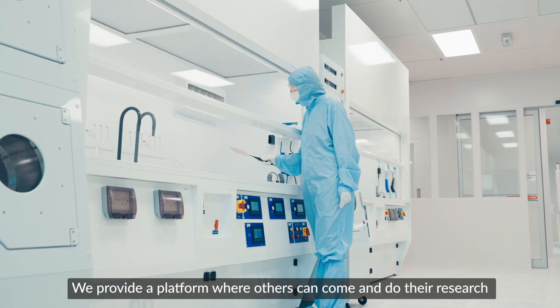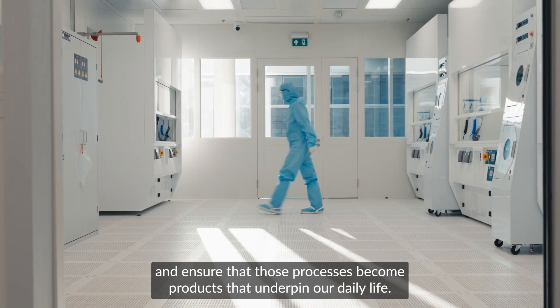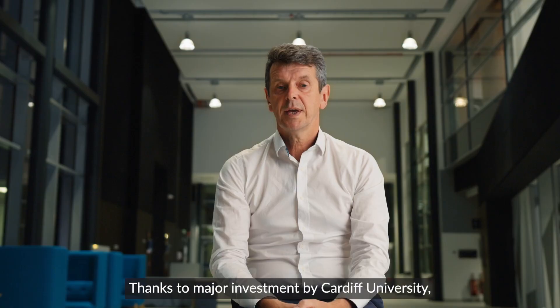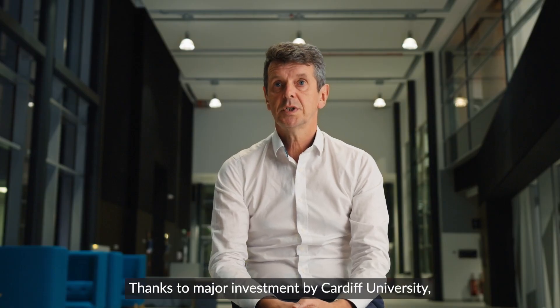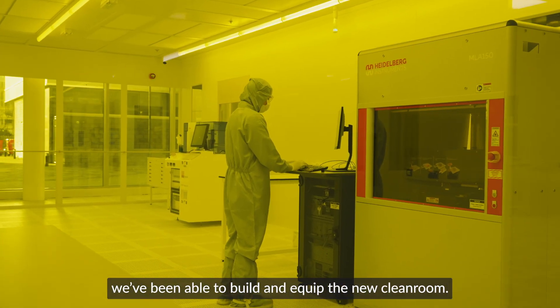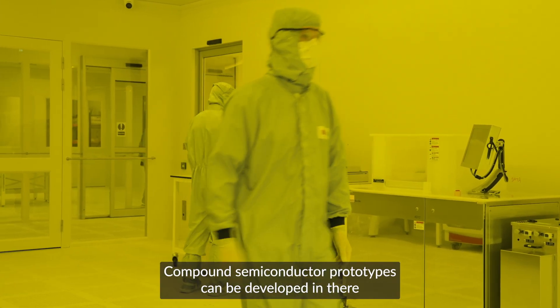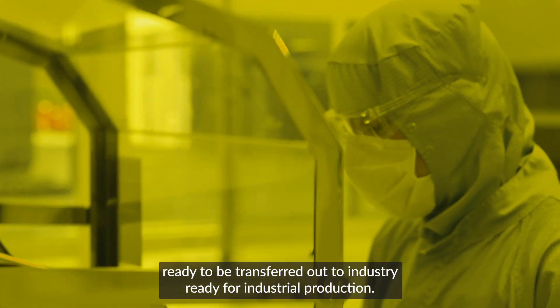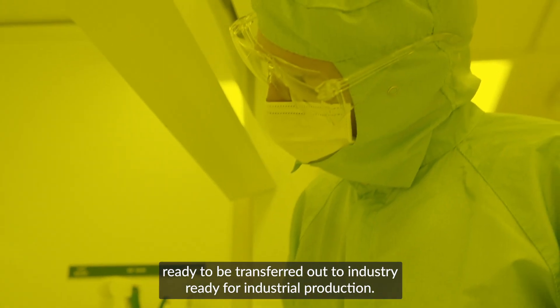We provide a platform where others can come and do their research and ensure that those processes become products that underpin our daily life. Thanks to a major investment by Cardiff University, fully supported by the European Regional Development Fund, we've been able to build and equip the new Cleanroom. Compound semiconductor prototypes can be developed there through a full process flow, which is then ready to be transferred out to industry for industrial production.